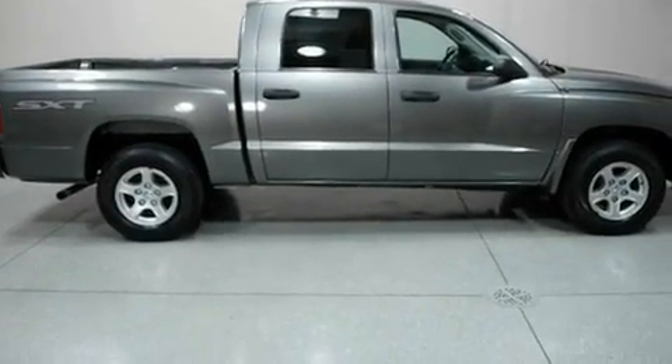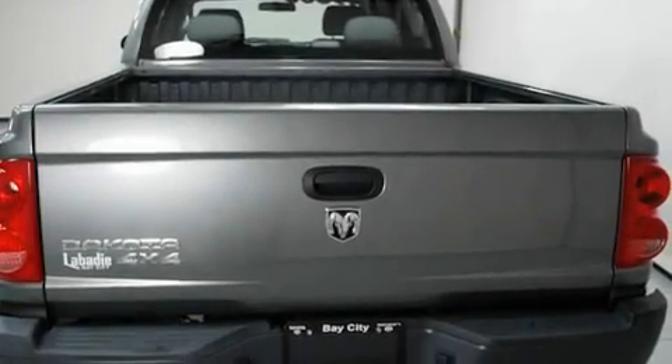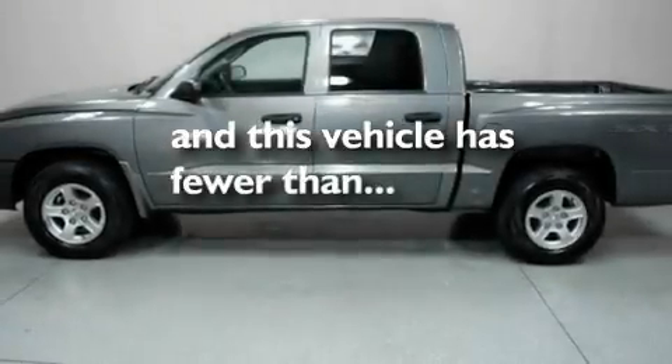Its top features include a CD player, a heavy-duty suspension, a passenger-side vanity mirror, privacy glass, a full-size spare tire, halogen headlights, and anti-lock braking system. And this vehicle has fewer than 24,000 miles on the odometer.